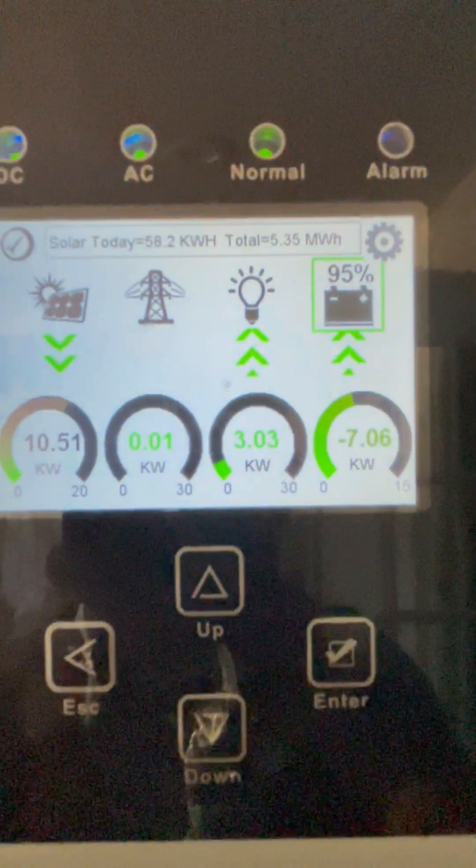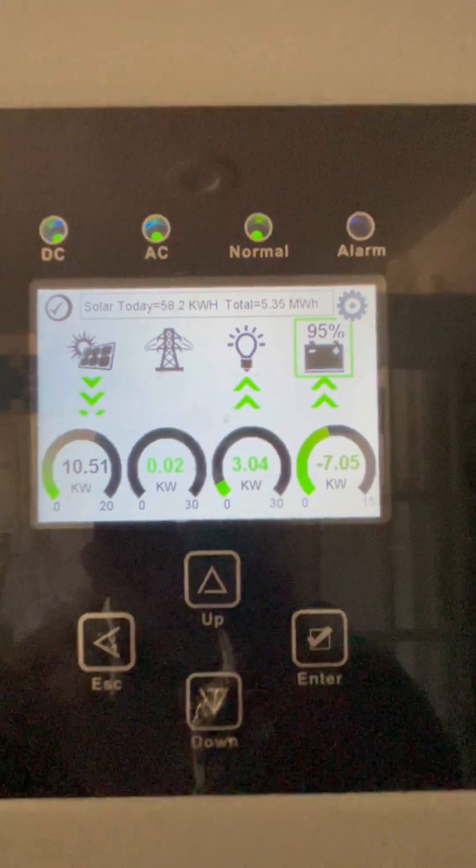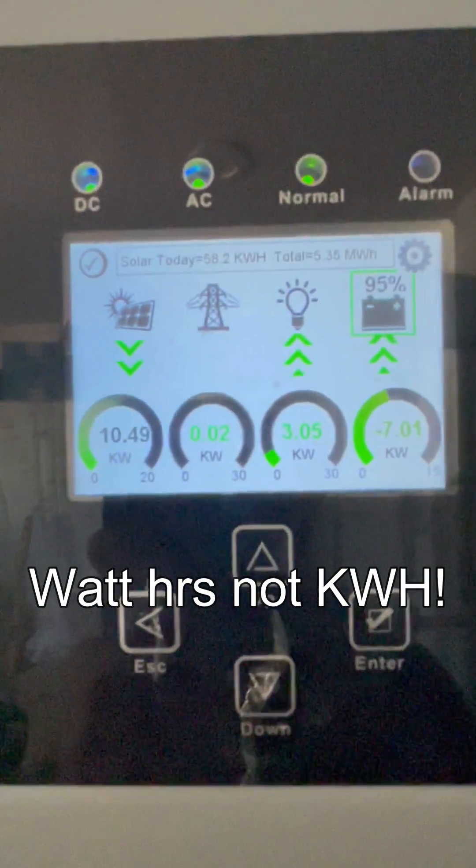I just turned the Mr. Cool unit off and there we go — I'm using 3.03. So that means we're using about 1800 kilowatt hours when the compressor is running on that thing. I'm impressed.